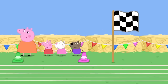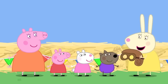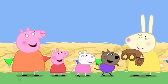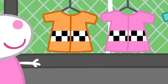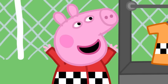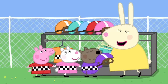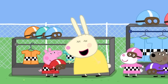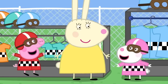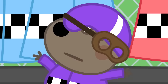Today, Peppa and her friends are at a go-kart track! Hello everybody! Who's ready to race go-karts? Peppa and her friends put on their race suits. Red is my favourite colour! And don't forget your safety helmets! Now let's pick your go-karts! Danny Dog has put his helmet on backwards!